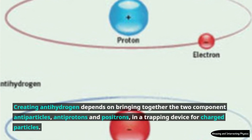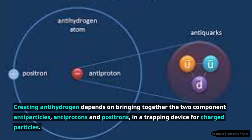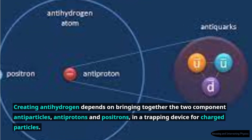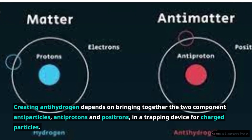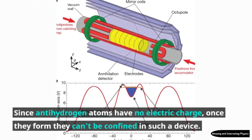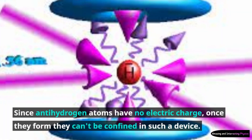Creating antihydrogen depends on bringing together the two component antiparticles, antiprotons and positrons, in a trapping device for charged particles. Since antihydrogen atoms have no electric charge, once they form they can't be confined in such a device.